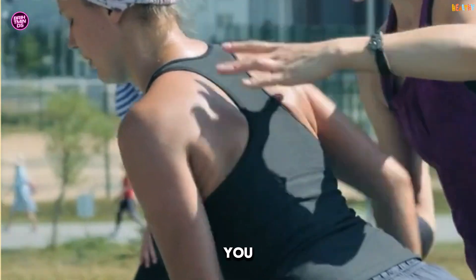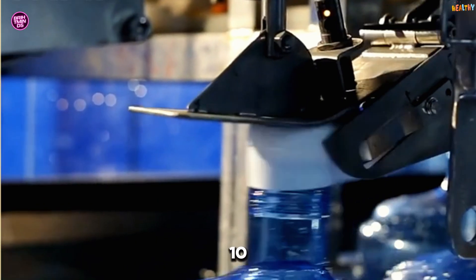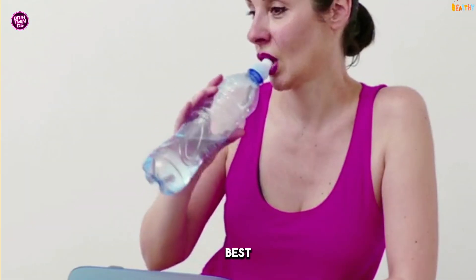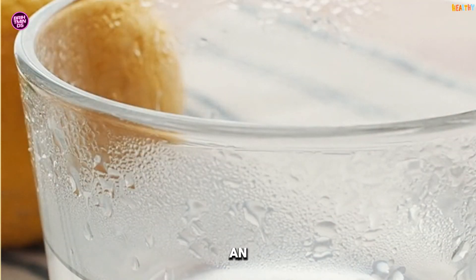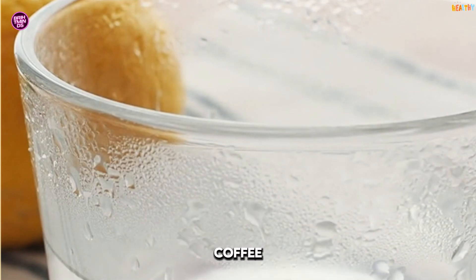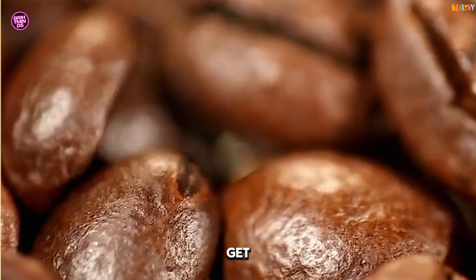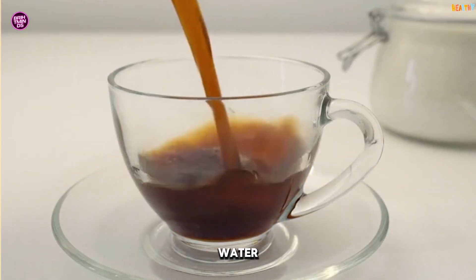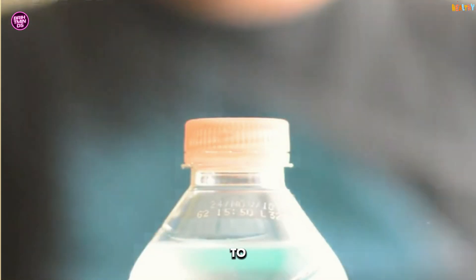Here's a simple hack you can start right now: drink more water. Research shows that drinking just 17 ounces of water can increase your metabolism by 10-30% for about an hour. Plus, staying hydrated helps your body function at its best. Pro tip: add a squeeze of lemon or a pinch of salt to your water for an extra electrolyte boost. But don't overdo it — drinking too much water too quickly can lead to water intoxication. Aim for 8-10 glasses a day and listen to your body.